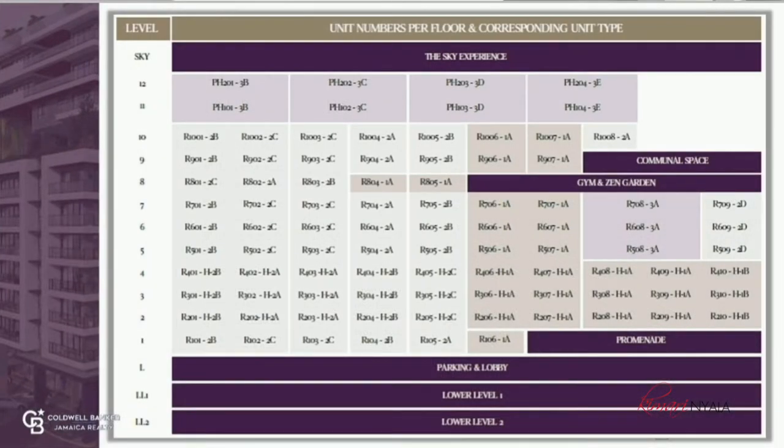The lower 3 floors will be dedicated to the hotel suites — 30 rooms — which will be managed by the Terra Nova All-Suite Hotel. For example, if you are part of or head of a pension fund, this is a great opportunity to invest in several units which will be managed by the hotel, guaranteeing you occupancy at the Terra Nova Hotel standard and level.